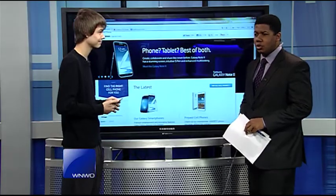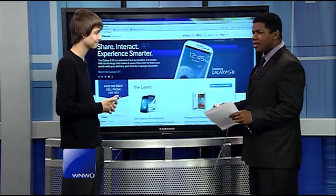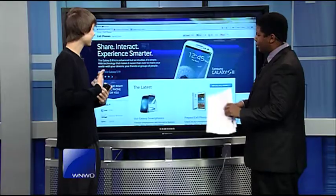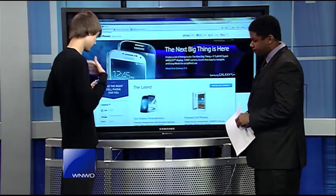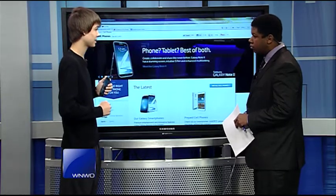It's time for Tech Tuesday. Timmy Moore joins us live here in the studio and today we're talking about a couple of new smartphones, including one that can detect your emotions. It's a very interesting device. Both devices I'll be talking about are the LG Optimus G Pro and the Samsung Galaxy S4.